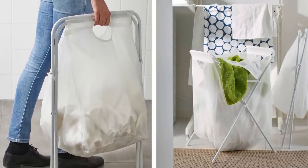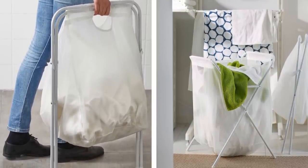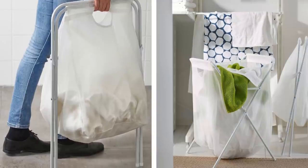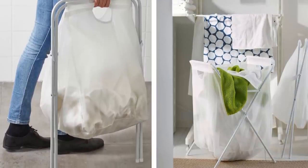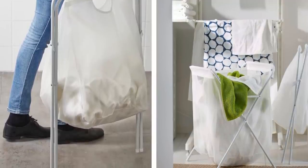22. The IKEA Joll Laundry Bag is a beautiful laundry bag from IKEA. It makes it easy to collect your dirty clothes in one place and easily transport them to the laundry area of your home. You can also hang it from a hook, which further saves space and reduces clutter.